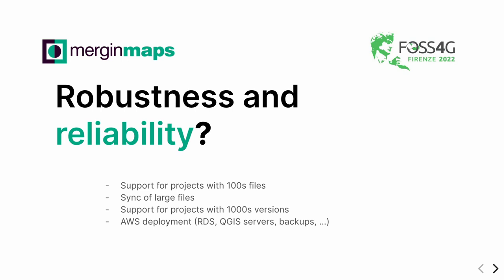We did a lot of work that is not visible, but I want to mention it. We spent a lot of time during the last half year improving robustness and stability, mostly because we had projects with hundreds of files and thousands of versions. We're trying to make the system robust enough to handle any big project with any number of versions. We're also working on syncing of large files and exceptionally large production datasets.